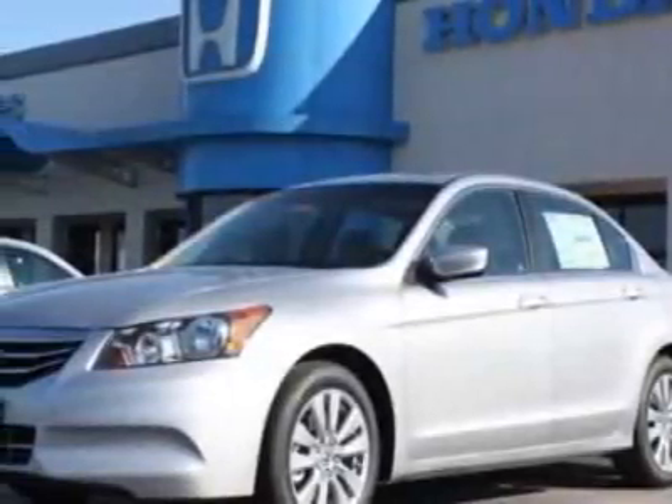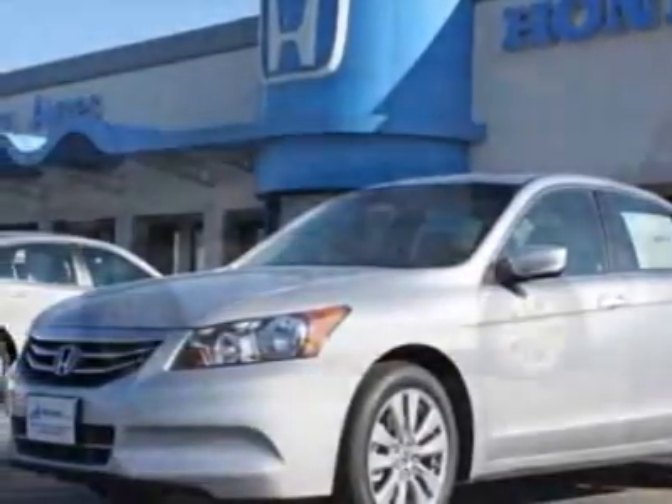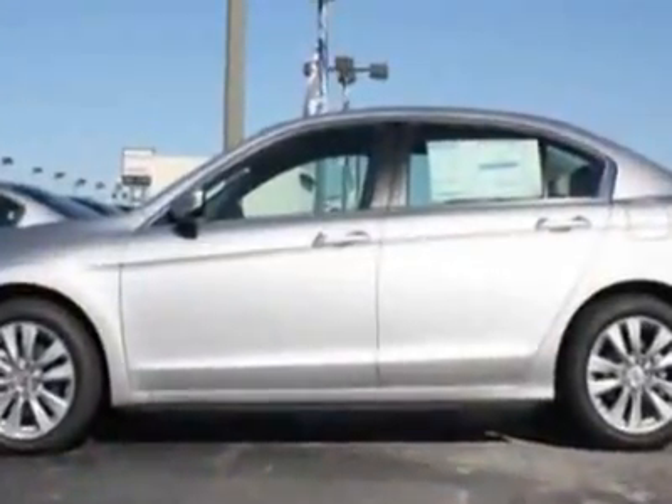Take a look at this new 2011 Honda Accord SDN. For your protection, this vehicle has a full factory warranty.